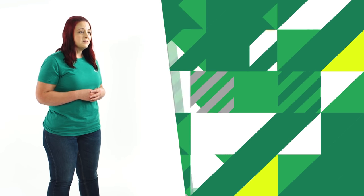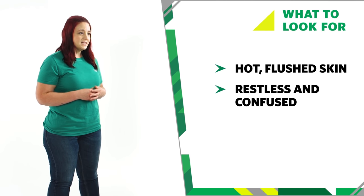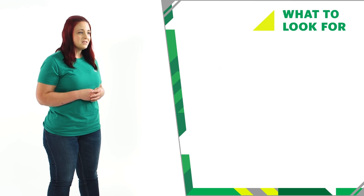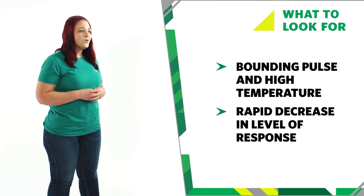If someone has heat stroke, you may see some of the following signs: hot, flushed and dry skin; restlessness and confusion; a headache; dizziness or discomfort; a bounding pulse and high temperature above 40 degrees; or their level of response may decrease rapidly.